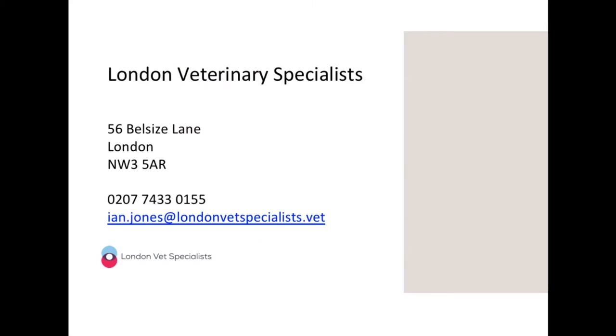My name is Ian Jones and I'm a radiologist. I graduated from the Royal Veterinary College in 2004, did my certificate in diagnostic imaging in 2009, completed my residency at the Royal Veterinary College between 2013 and 2016, and got my European Diploma in Imaging in 2018. You can find me at London Veterinary Specialists, a multidisciplinary referral centre in North London in Belsize Park, very close to Hampstead. We have surgery, cardiology, neurology, and dermatology. If you have any questions, feel free to get in touch.